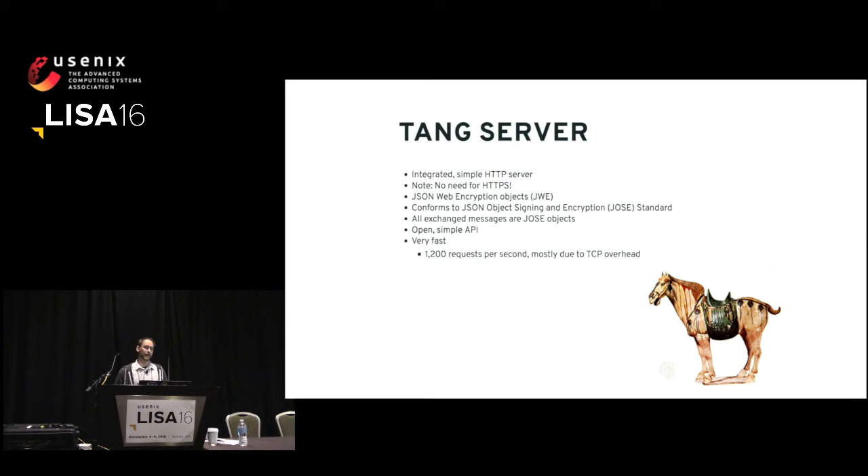The Tang server has an integrated simple HTTP server — note, not HTTPS. You don't have to worry about HTTPS certificates or anything else. It is just plain HTTP. The service relies on JSON Web Encryption objects, JWEs. Overall, the entire Tang and Clevis process conforms to the JOSE standard — JSON Object Signing and Encryption — basically using JSON and throwing a bunch of keys and signing the whole structure.